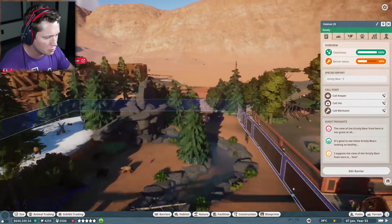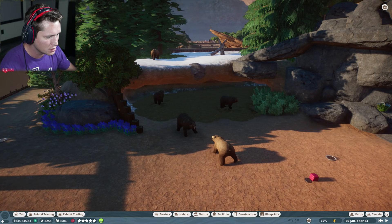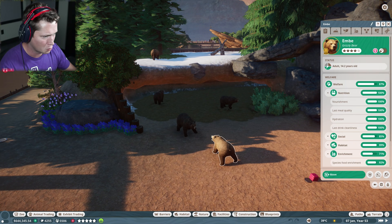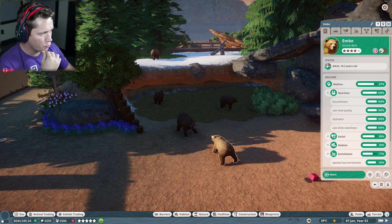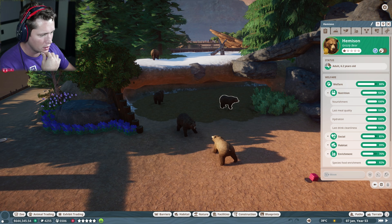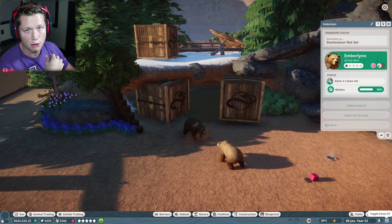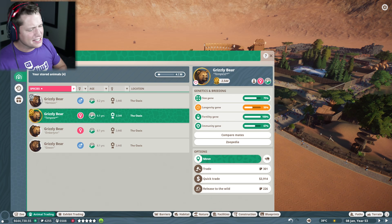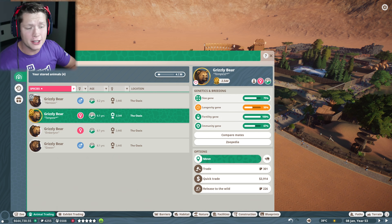We've got overcrowding with the grizzly bears. We must have had some babies that grew up into adults, which is kind of exciting. We've got quite a few of these guys in here — mom and dad right here, 14 years old each, and these three are the ones that have grown up. So we're going to go ahead and send these guys to the trade center and see which ones we want to keep. More like trade away to another zoo where they can be happy.